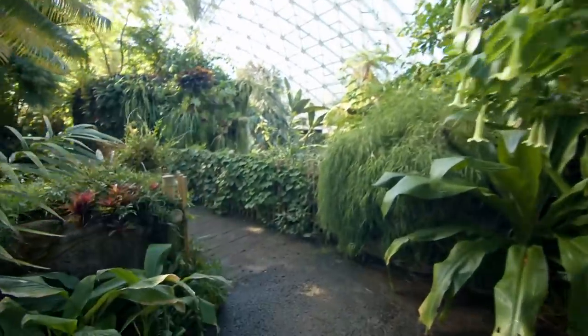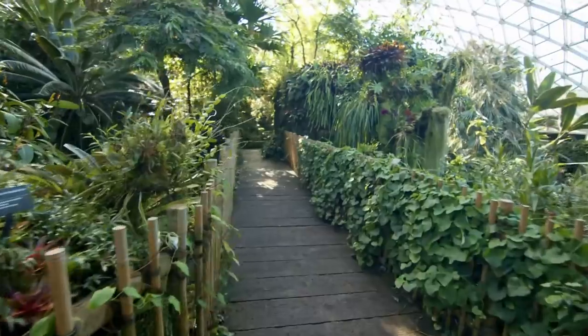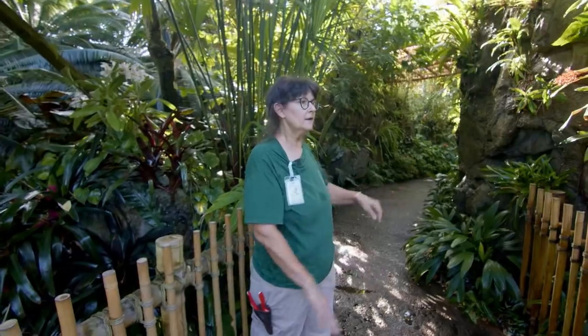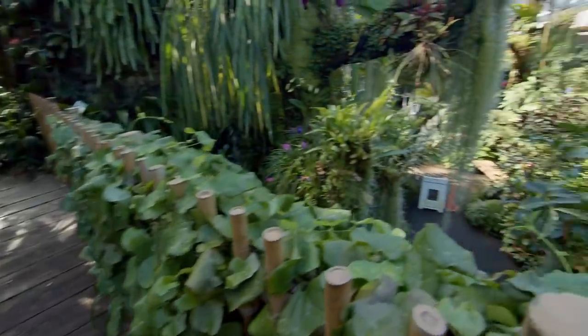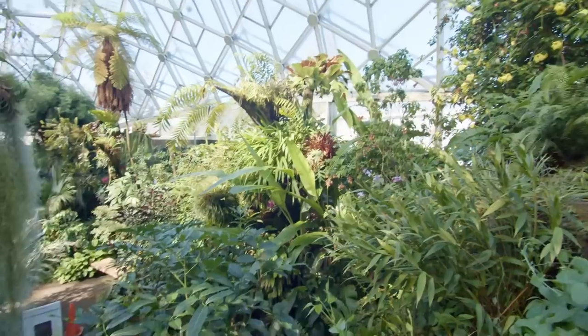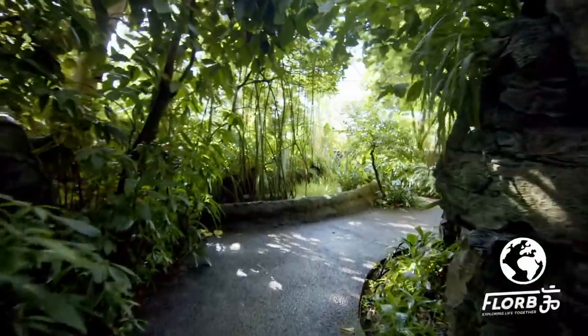Now we're crossing this bridge, and as we cross it we start to drop in elevation. There are no steps in the Climatron, but it kind of ramps down slightly. By the time we exit the Climatron, we're about 15 feet lower than when we first came in. As we go down and the temperature drops, that lets us play around a little with the plants — some that like to grow in cooler conditions are placed down here on the lower level.